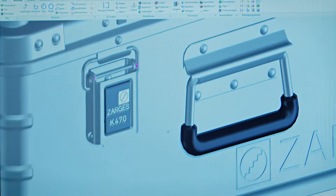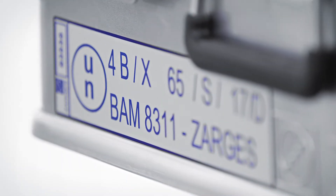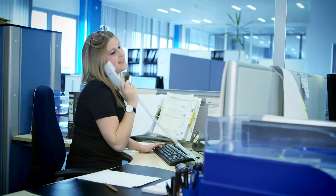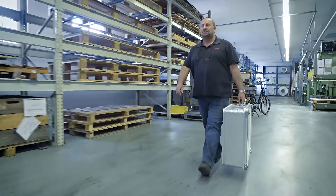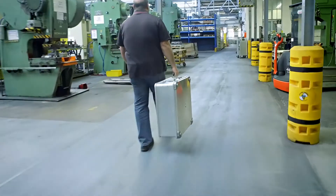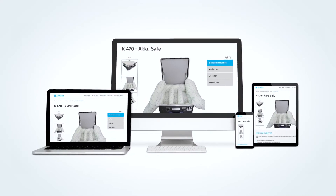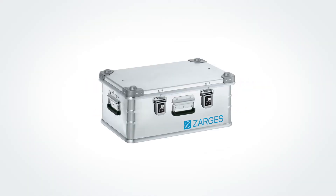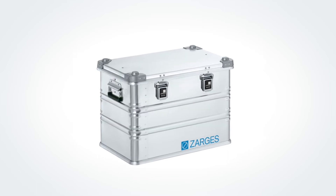Sargas has a certified solution for every manufacturer and every battery. Even prototypes and damaged units. Our expert team will help you find your complete certified lithium-ion battery solution. Visit our website to find out more about the K470 battery box. Sargas has the solutions to make you safer.